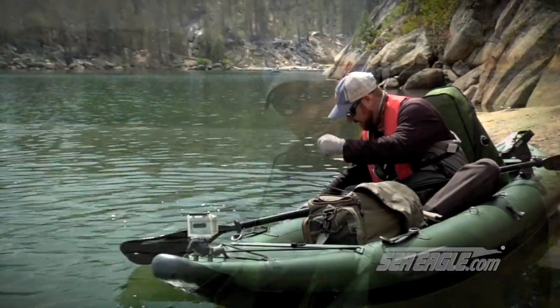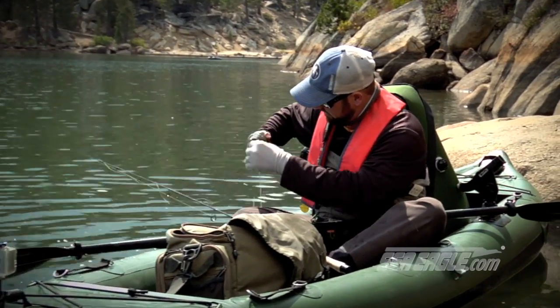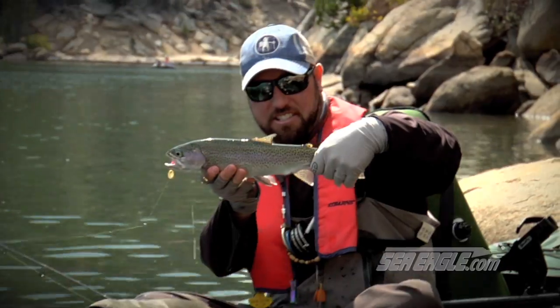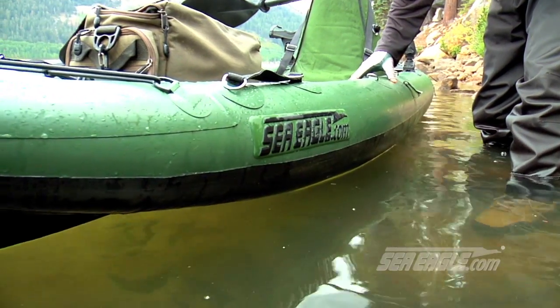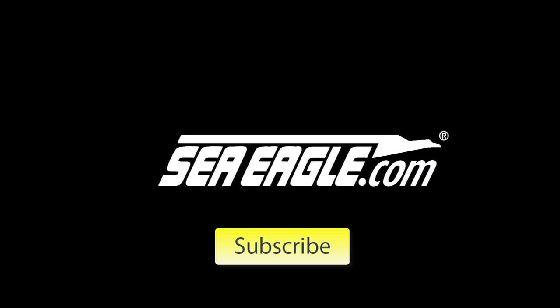Remember, when you're looking to seek out some of the most remote and adventurous fishing situations, or just throwing it in the pond behind your house and paddling it around, Sea Eagle boats will get you there. For more Sea Eagle videos, click on the subscribe link.